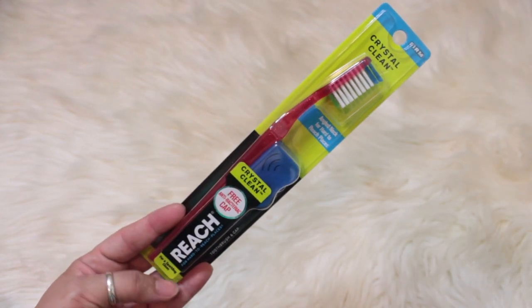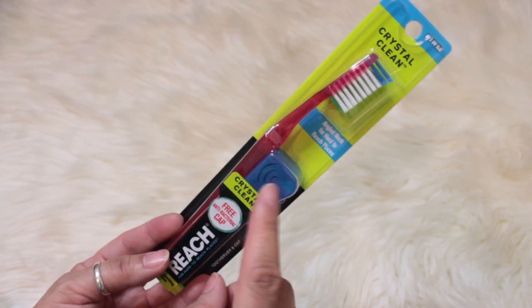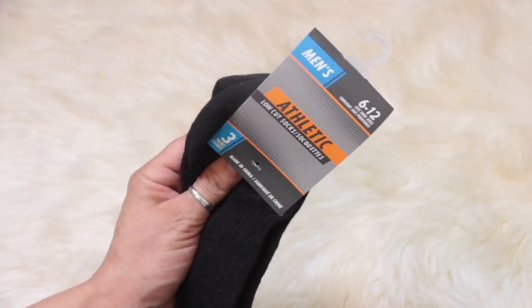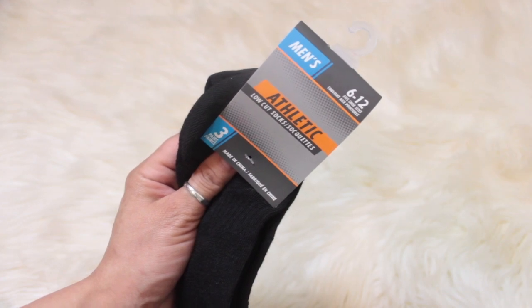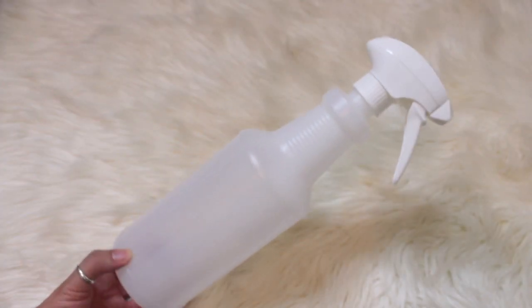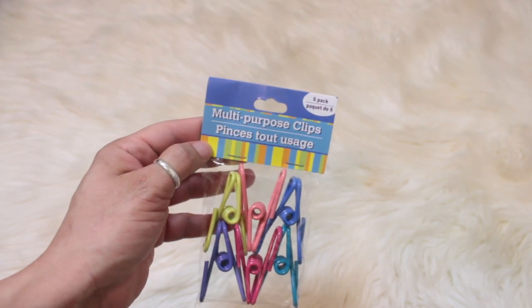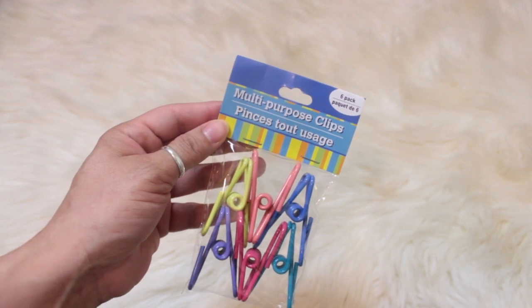I also got myself a Reach toothbrush — this has an antibacterial cap on it. I also picked up men's athletic low-cut socks, you get three in a pack. I needed a spray bottle so I got one of those. I also picked up the multi-purpose clips, this is a six-pack.